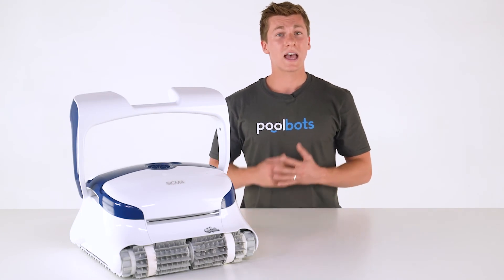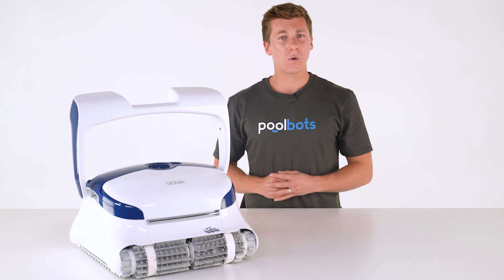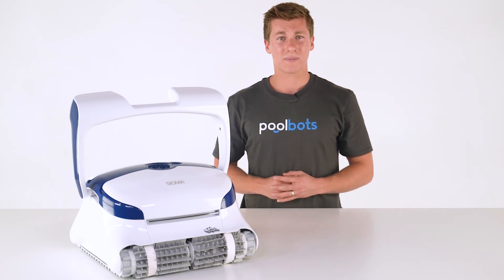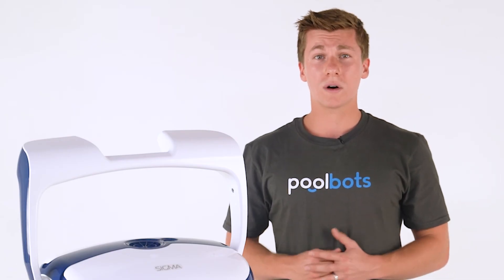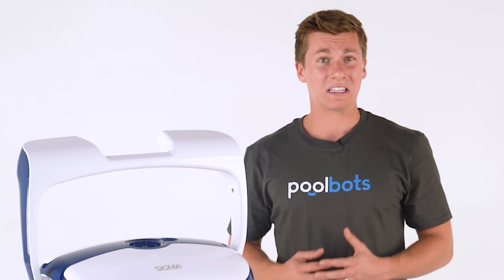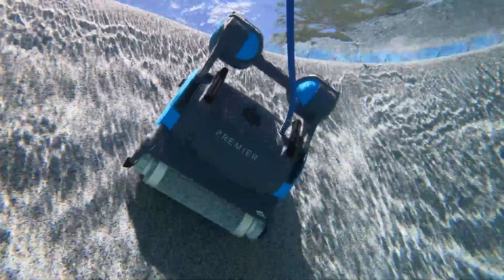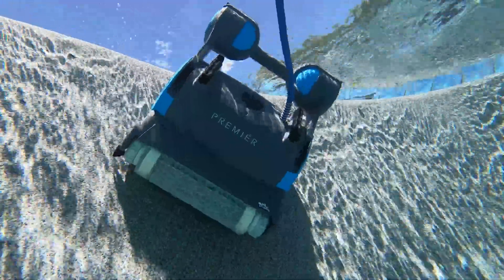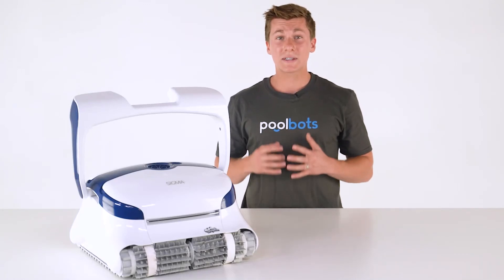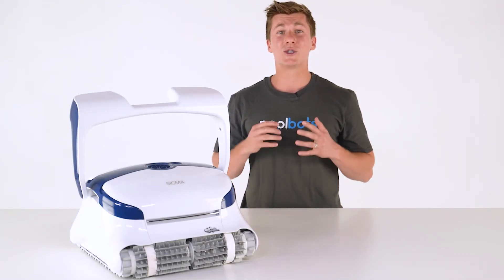Robotic pool cleaners have been known to wander aimlessly, especially old-school or budget cleaners. With no onboard intelligence or advanced technology, they were left to roam and hopefully do an okay job cleaning. In recent years, there have been advancements in improving cleaning coverage, but the most recent and most impressive addition to the world of robotic pool cleaners is the gyroscope.